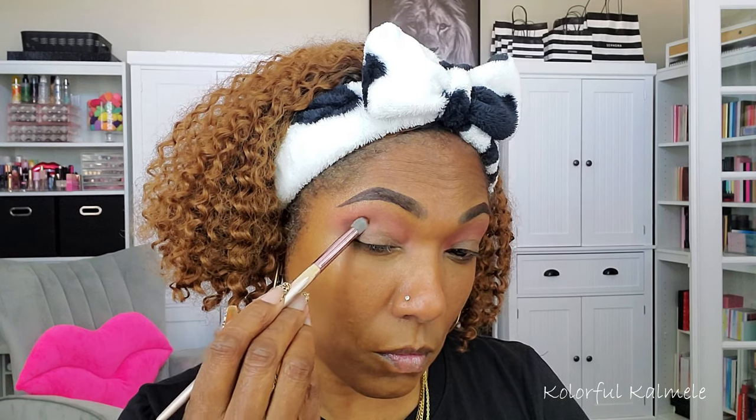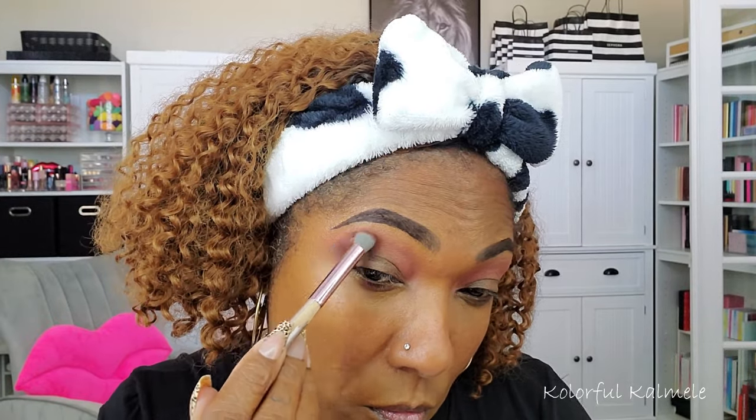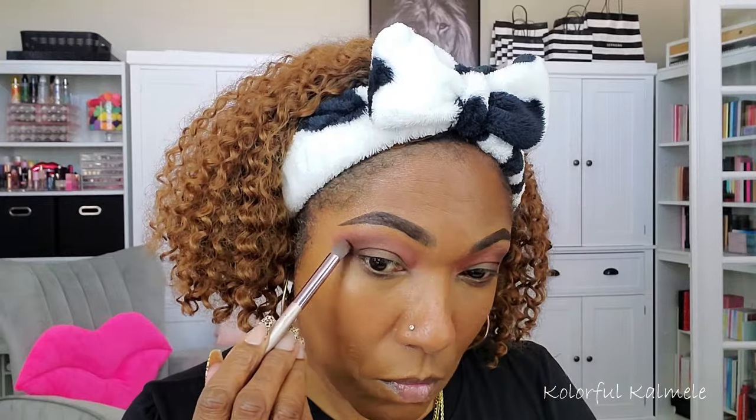The next shade I'm going into is the darkest matte, which is Sable Seductress. I'm starting by tapping that into the outer corner as my deepening shade, just to add depth, dimension, and a gentle smokiness to this look. This color is really pretty — I wouldn't mind if it were a little darker, but I think it's a great shade for a universally usable palette. It's dark enough without being too deep for any skin tone.